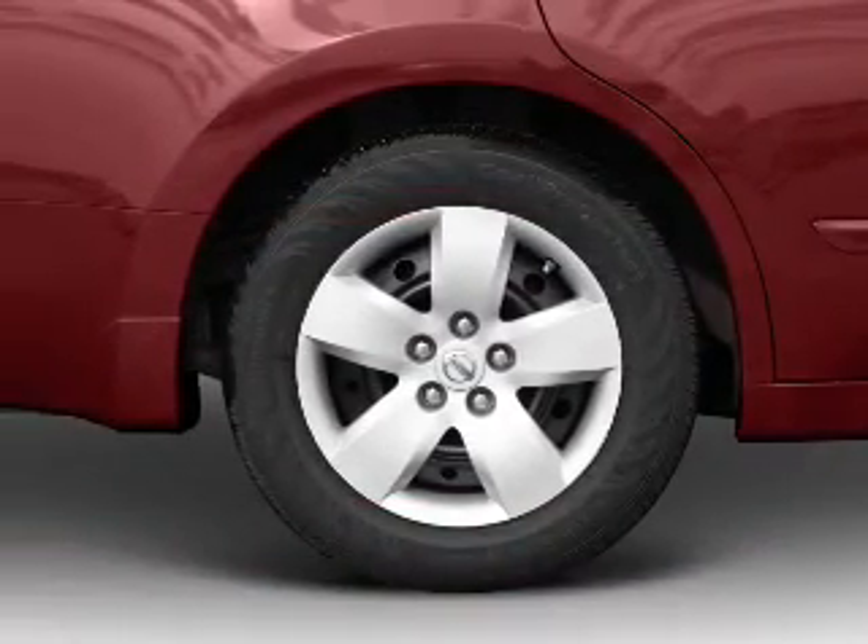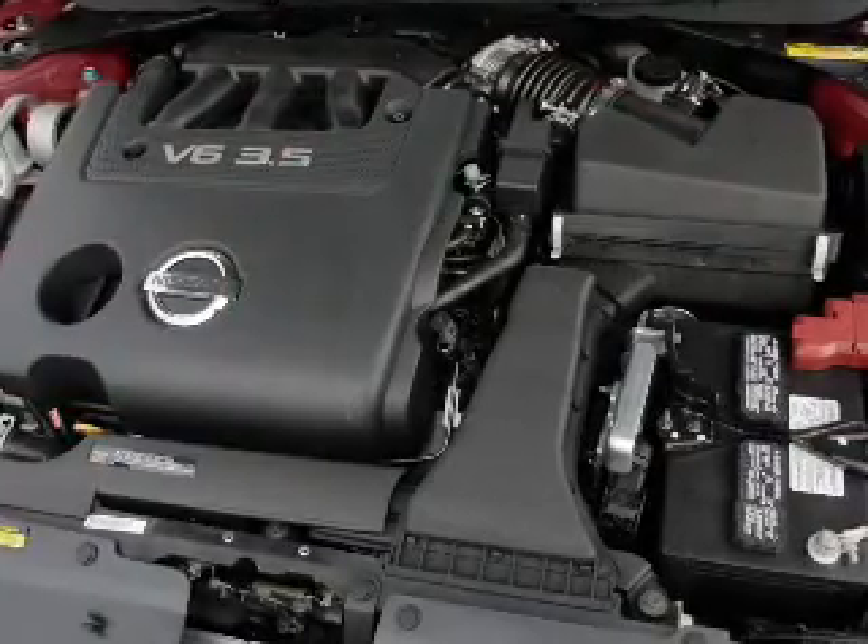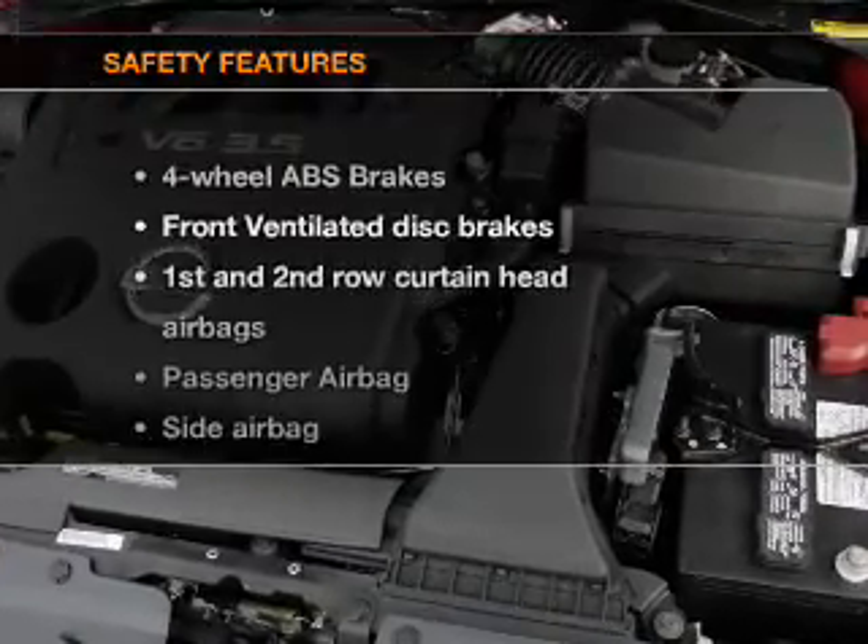Air conditioning, power door locks, power windows, power steering, cruise control, power mirrors, and an alarm system. And for your peace of mind, the following safety equipment is included.